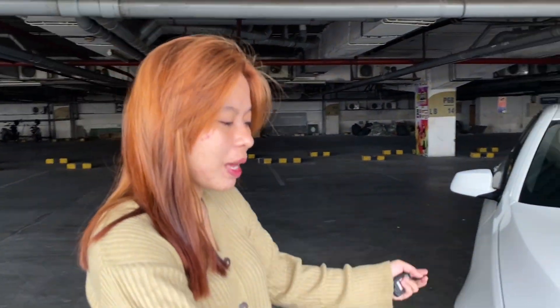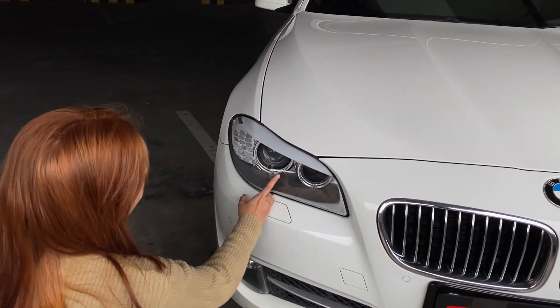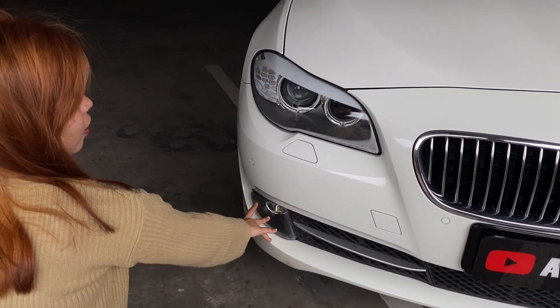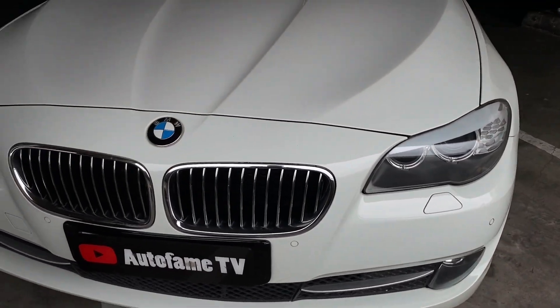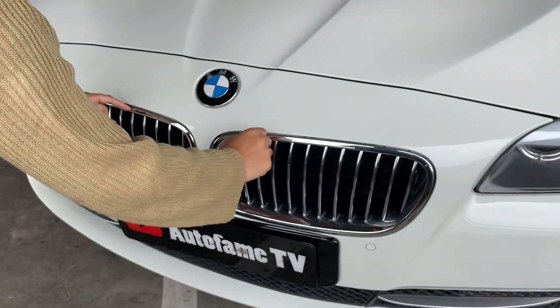Pertama kita bahas bagian depan atau muka depannya si BMW 528 ini. Untuk lampunya, dia masih pakai Project Nord, belum LED. Dari samping bisa lihat ada bola matanya, dua lampu. Di bawah ada front lamp. Di bagian depan juga ada sensor parkir untuk BMW 528. Untuk grill-nya, seperti biasa di BMW, selalu kayak bentuk yang khas, kecil dan panjang.